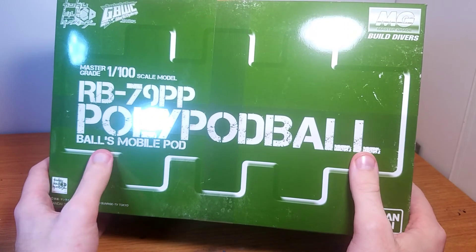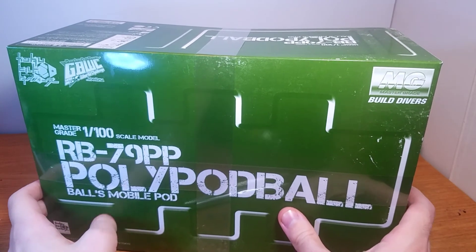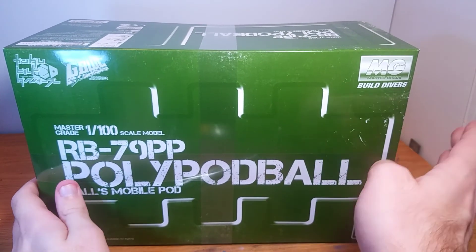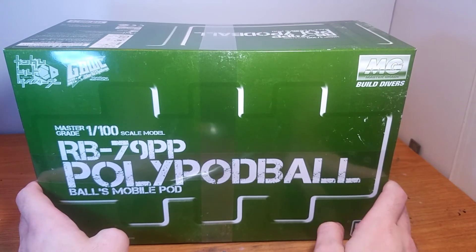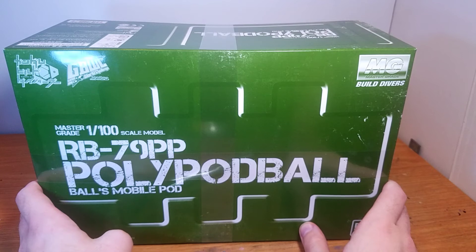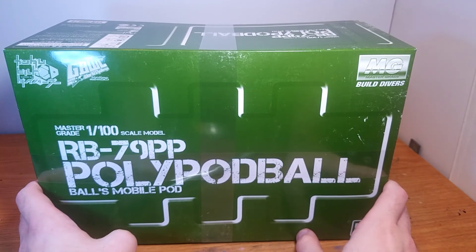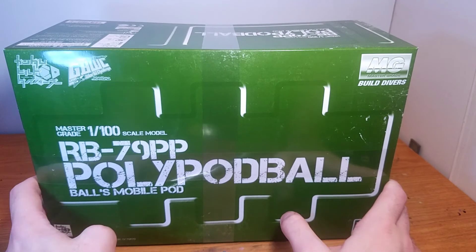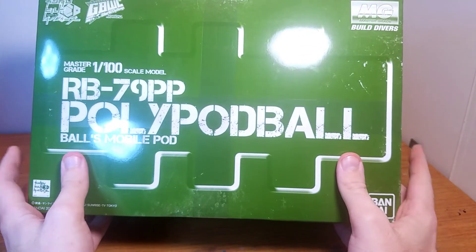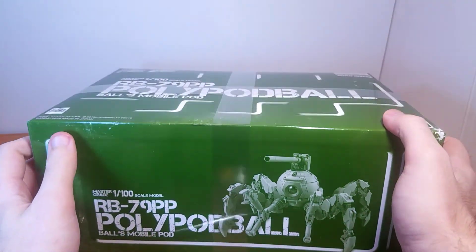I'm pretty glad this came in. It's too bad though that when they listed the Polypod, they did not list Stormbringer — that part sucked. And the second Stormbringer custom, the Turbulence that was listed, sold out in a day, which also sucked. But I'm glad this came in. This is pretty cool. Definitely going to enjoy building this guy.